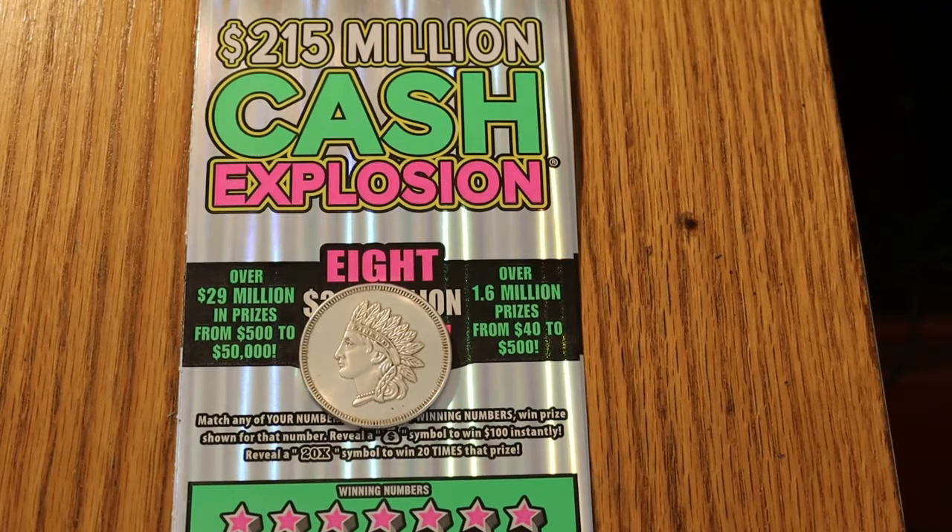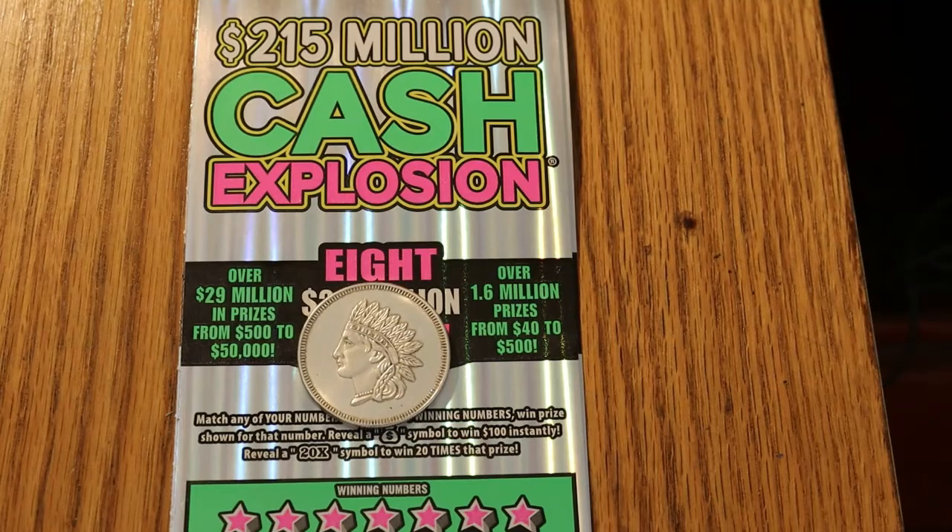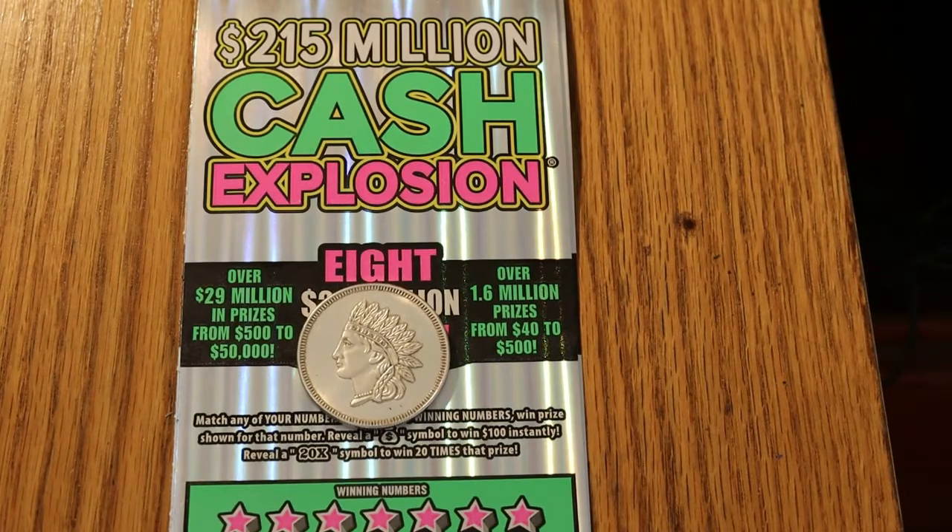Hello YouTube, AZ Scratchers here with another little scratching session. Today we're going to be doing four of the Arizona Lottery $20 cash explosion tickets, an old favorite of mine. We're going to be running tickets 009 through 012, but doing them in reverse as they come out of the machine, so starting with 12 and working our way to 9.